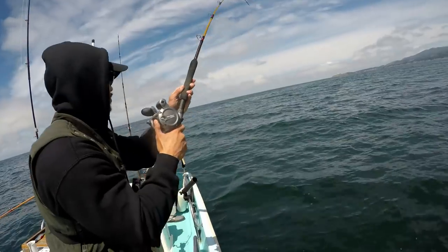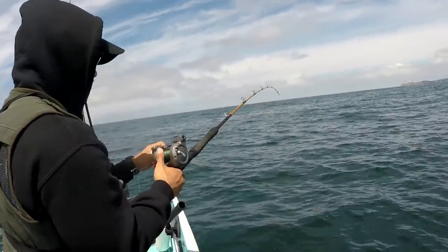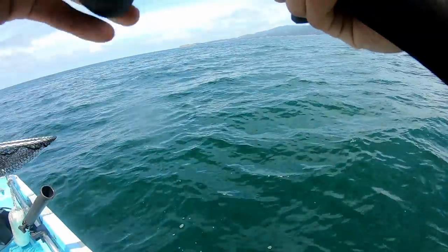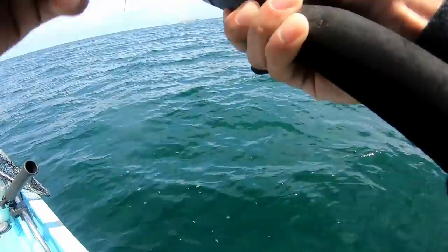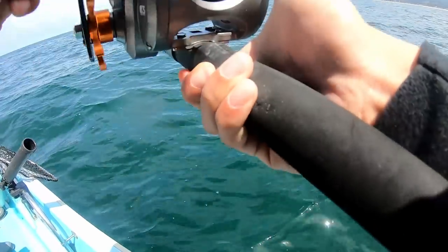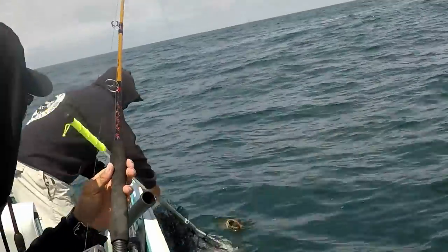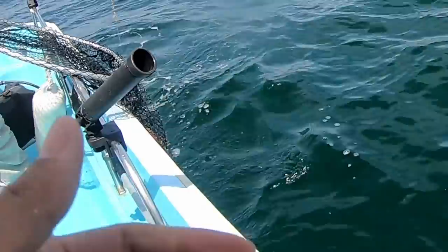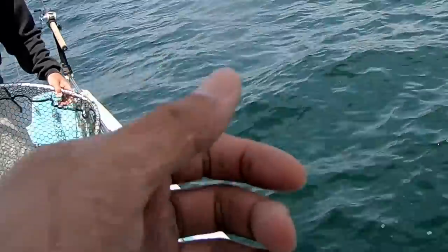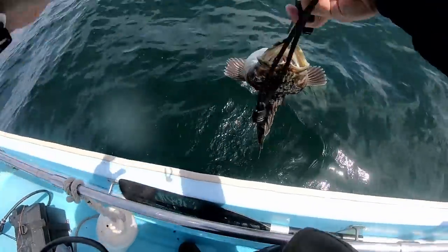Another decent bite. It's close to the other one in size — worth a measure. Close to the other one again — yeah, looks short. About the same as the other one. The other one was 21 and a half inches.